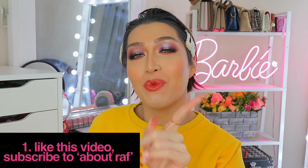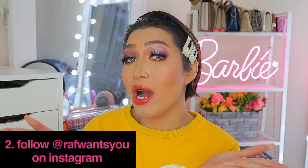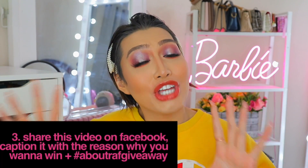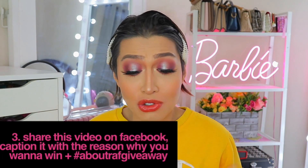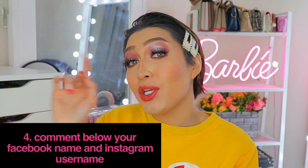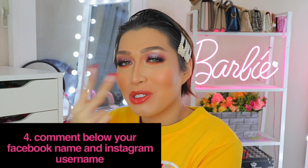Isa sa inyo ang pwede manalo ng isang buong PR set nitong Vice x Ann Klutz collection. All you have to do — Number 1: Subscribe to my channel and like this video. Number 2: Follow me on Instagram at @rafwantsyou. Number 3: Share this video sa inyong Facebook account at sa caption ng share, i-share din sa akin kung bakit gusto nyo mapanalunan itong buong set. Pag natapos na yan, bumalik kayo sa video na ito and comment down below ang pangalan nyo sa Facebook along with your Instagram username so I could check your entries. The deadline will be on November 10, 2020. Thank you so much for watching — it's a wrap and I will see you guys again soon, mwah!